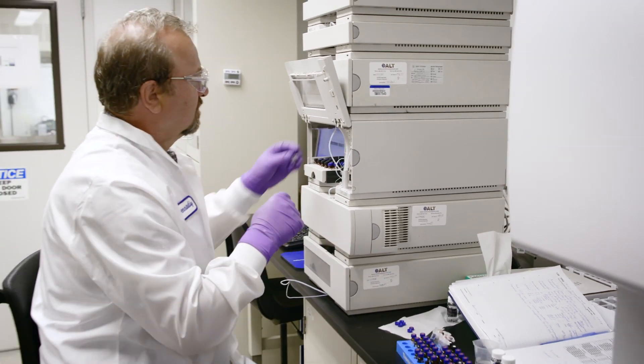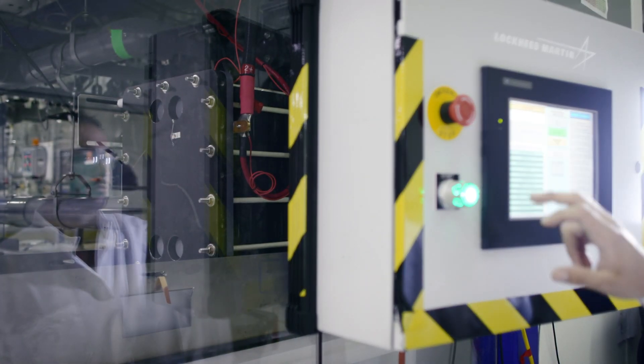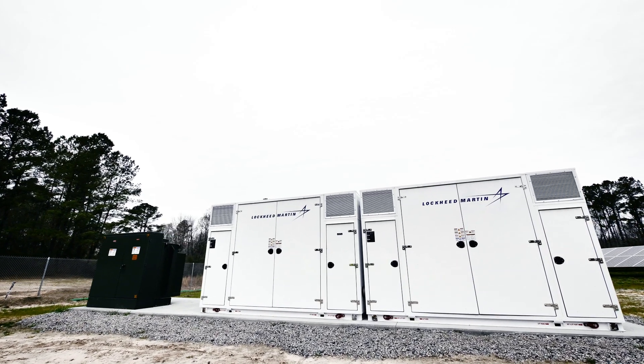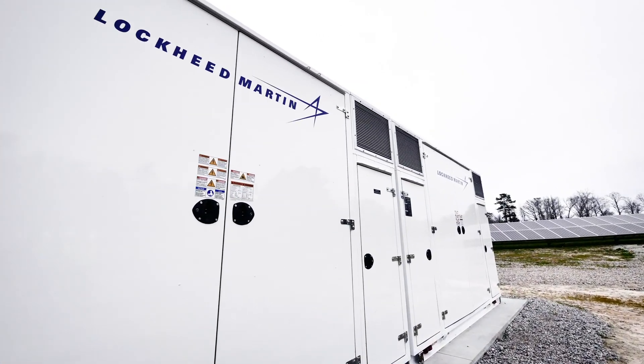Lockheed Martin has solutions that complement the growing roster of energy storage applications. GridStar's scalable lithium ion battery has a high degree of flexibility and a minimized footprint that doesn't sacrifice power and energy density.